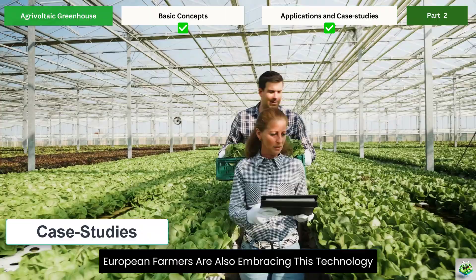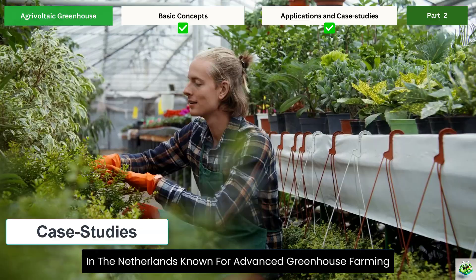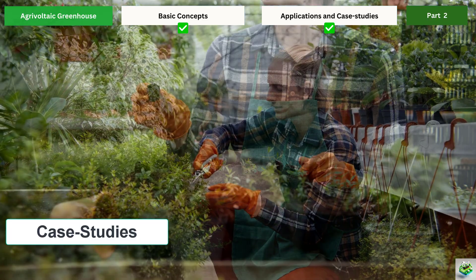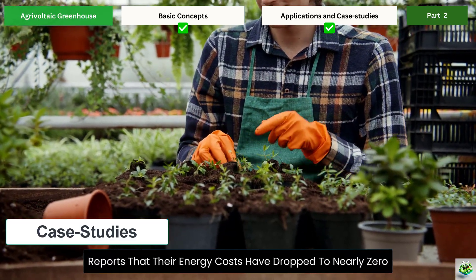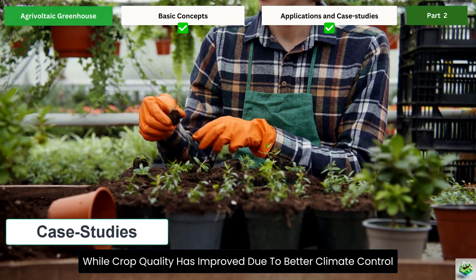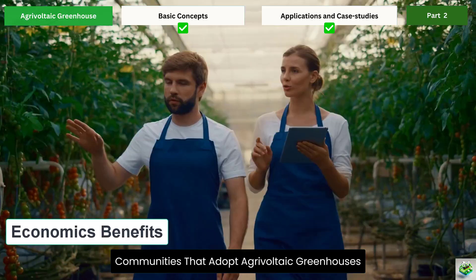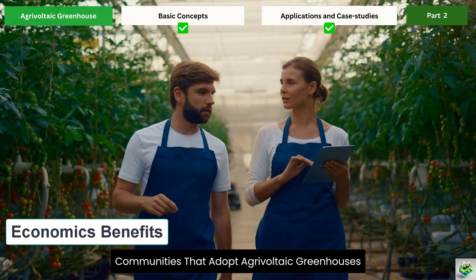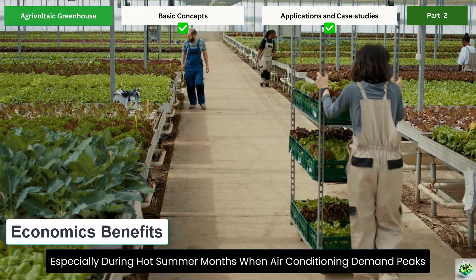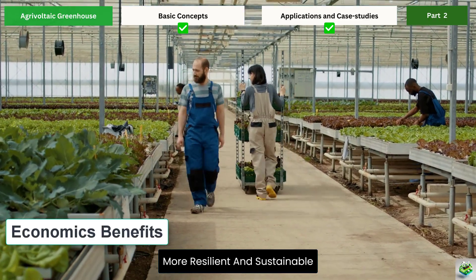European farmers are also embracing this technology. In the Netherlands, known for advanced greenhouse farming, several agrivoltaic projects are demonstrating how this technology can work in different climates. One facility growing lettuce and herbs reports that their energy costs have dropped to nearly zero, while crop quality has improved due to better climate control. The economic benefits extend beyond individual farms — communities that adopt agrivoltaic greenhouses often see reduced strain on their electrical grids, especially during hot summer months when air conditioning demand peaks.